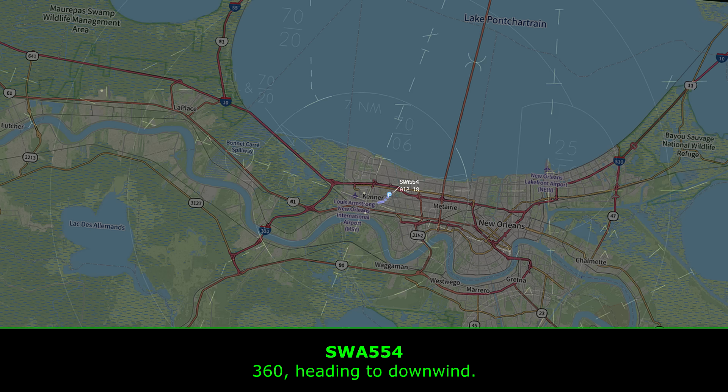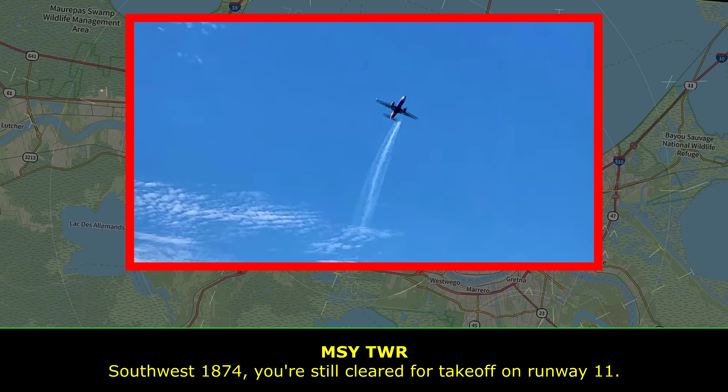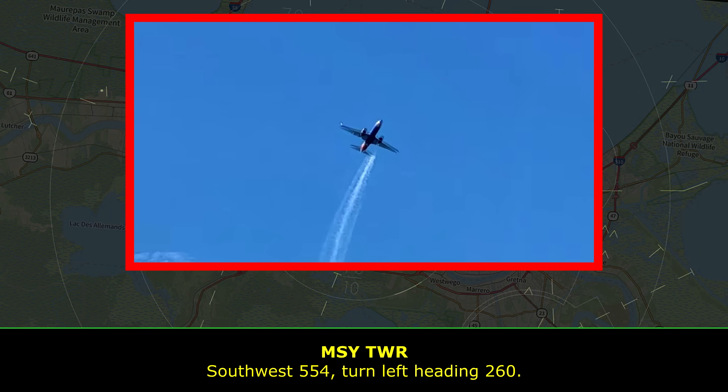360, head of downwind. You guys have smoke coming out of one of your engines. 1674, you're still clear for takeoff, runway 11. Alright, still clear for takeoff, runway 11. Southwest 554.